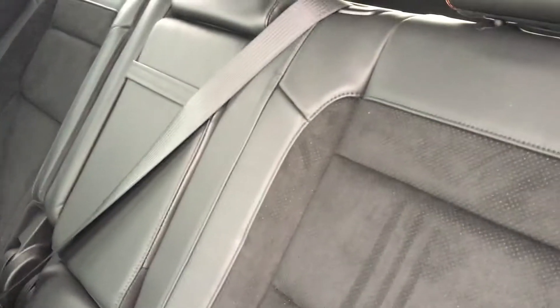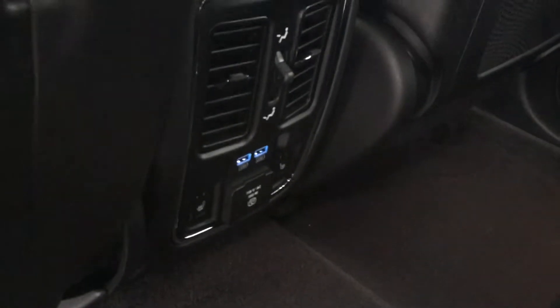I'm gonna jump to the back seat so you can see that as well. Back here it's the same seating — the really nice leather with the nice suede on the inside. On top of that you've got the 115 volt outlet with two USBs and the rear heated seats.